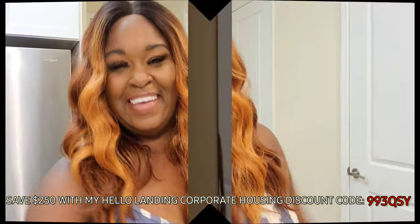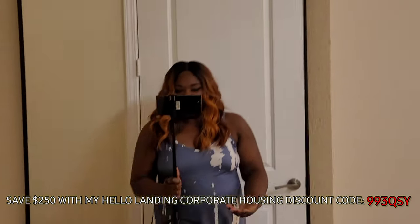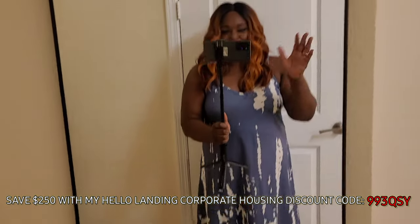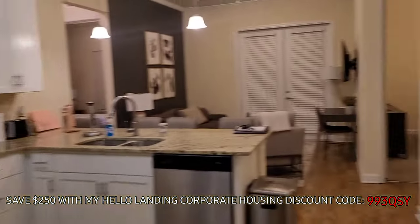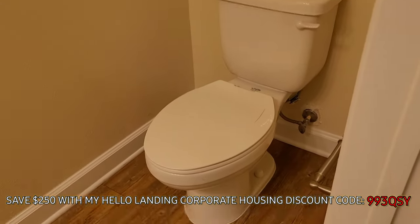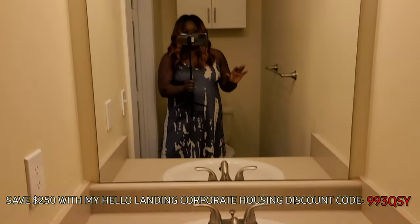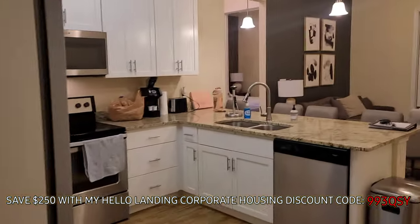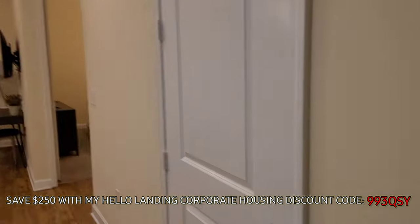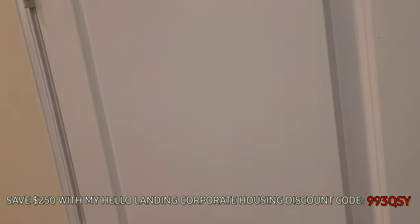Welcome to my place! This is what you're going to see when you walk in the front door. There's literally a full-size mirror here, which I absolutely love. And then to the left I have a half bathroom here — very nice. Right next to my half bathroom is my pantry.